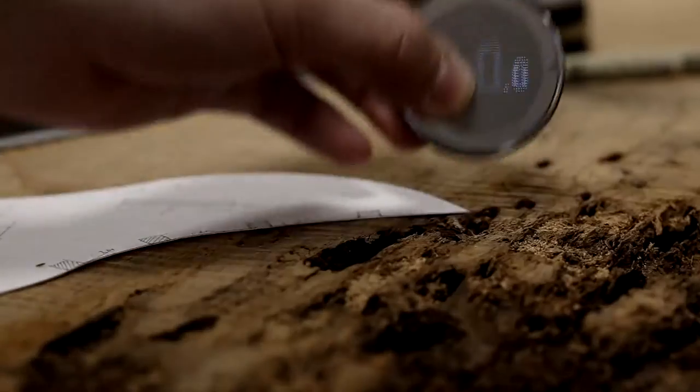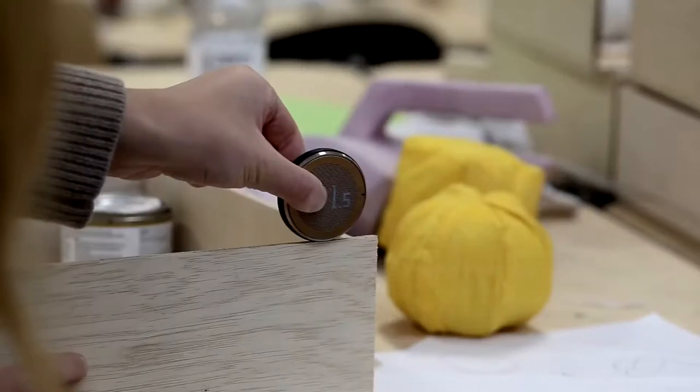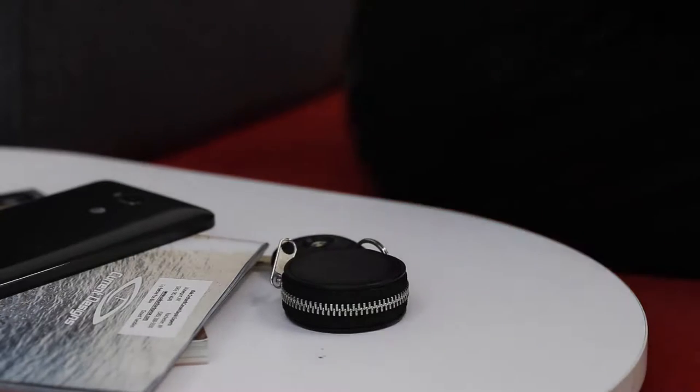Whether you're a designer or a tech lover, Rollover is for everyone. The rolling ruler is designed to fit seamlessly into your lifestyle. Rollover comes with a genuine leather case that fits onto your keychain in a second.